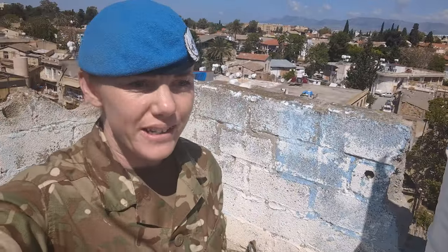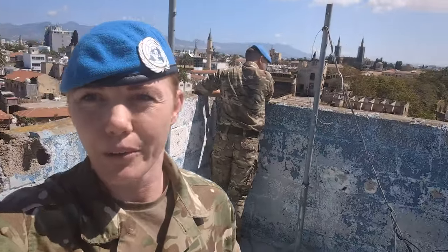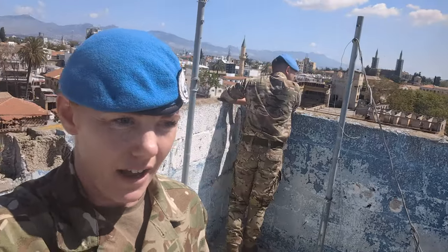We're now up on UN 66 Alpha, observing the ceasefire line. We use this as a point just to have a look out and observe any points that we can. It's a better way to get eyes on a couple more positions from up here as opposed to just walking on the ground. We'll stay up here for a little bit, observe a couple of posts, and then carry on with our patrol.